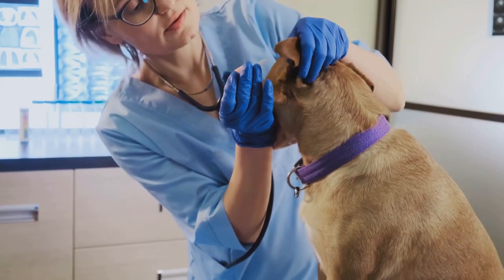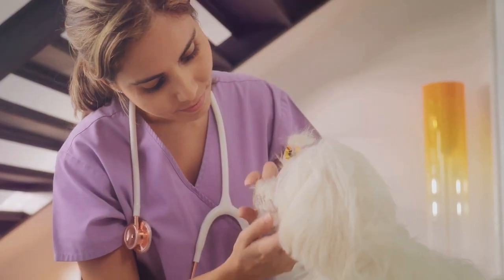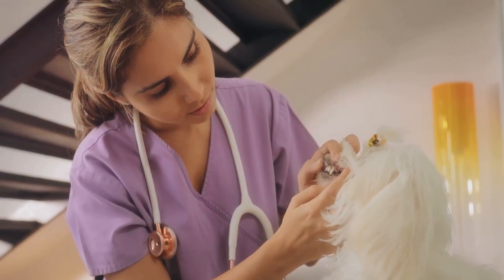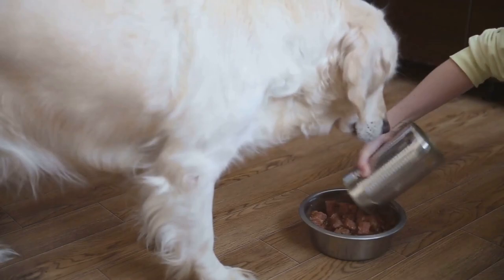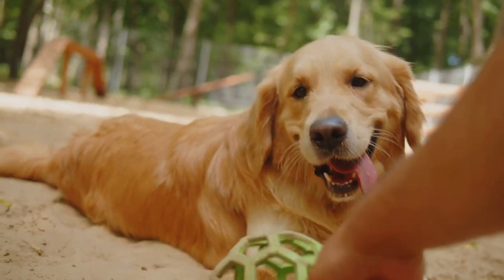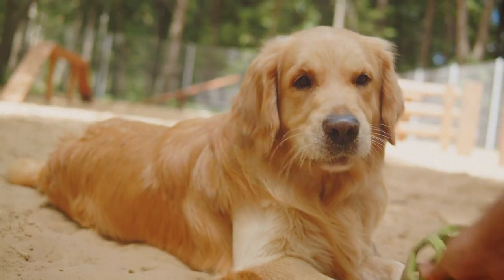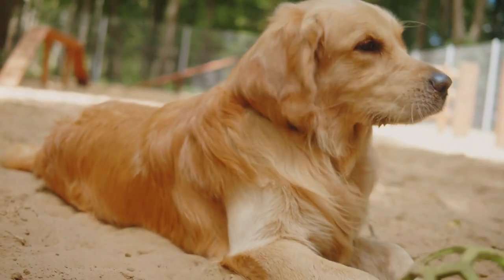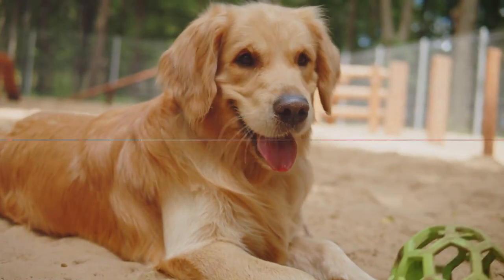Next, steer clear of toxins. This includes harmful substances in the environment, like certain plants and chemicals, but also toxins in food. Opt for high-quality, balanced dog food and clean, fresh water. Finally, keep your dog at a healthy weight, which can be achieved with a balanced diet and regular exercise. By following these preventive measures, you can help safeguard your dog against liver disease.